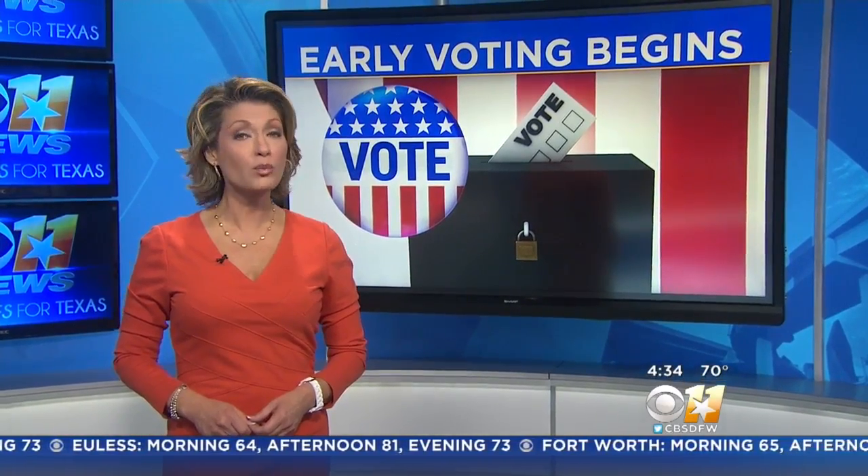Early voting officially gets underway this morning. Elections officials spent the weekend making sure polling stations are ready for those early birds. Do you have what you need to cast your ballot? CBS 11's Jennifer Lindgren is live in Dallas to break it all down for us.